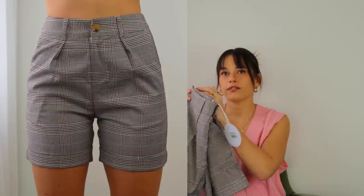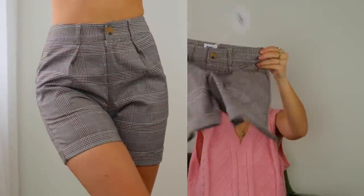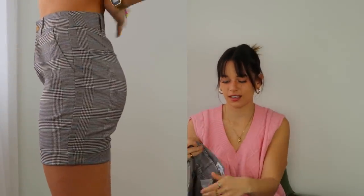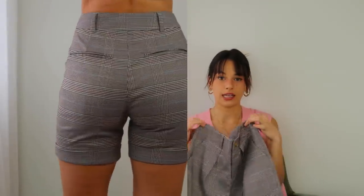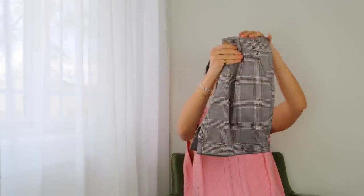The last thing I got from Princess Polly — I'm not sure about these, we'll have to see how they look styled. I love the suit pants so much that I wanted to try a tailored suit short. I recently, in my last Princess Polly haul, got a pair of denim shorts in this style and I think they're so flattering and cute. I can't wait to start wearing them once it warms up. I figured having a plaid printed colored version would be cute as well.